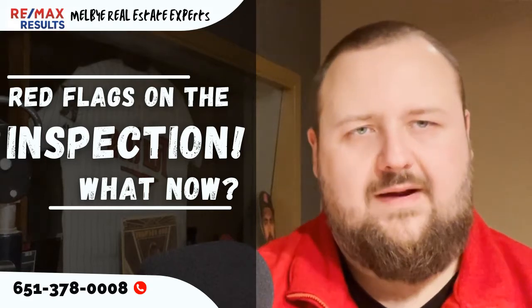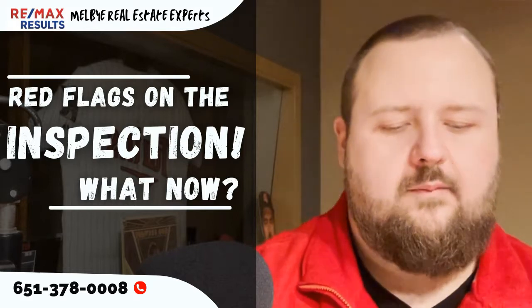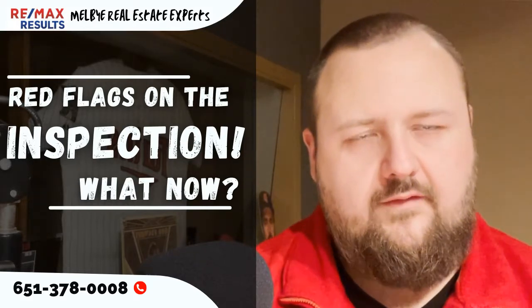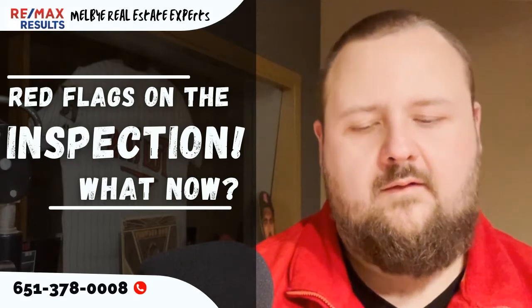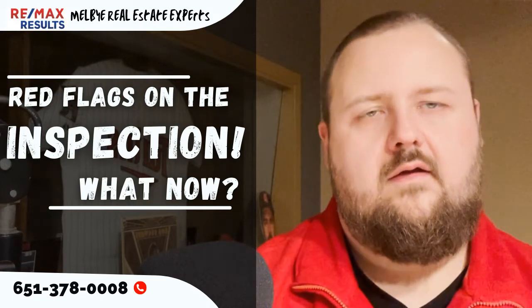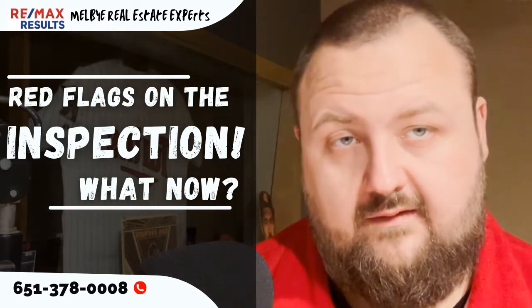When a report comes back with a lot of issues, that's never really fun to soak in. But there are a few things you can do. One, you could ask the seller to make repairs. You can send over an amendment stating what repairs you would like, how you'd like them done, and if it's okay for the homeowner to do them or if you want them hired out by licensed contractors.